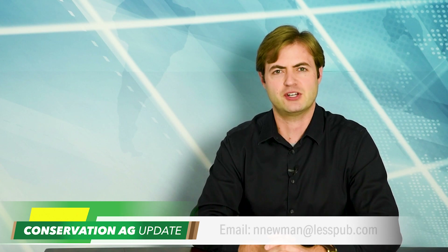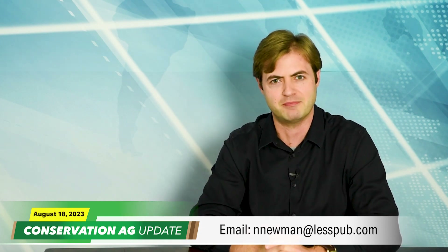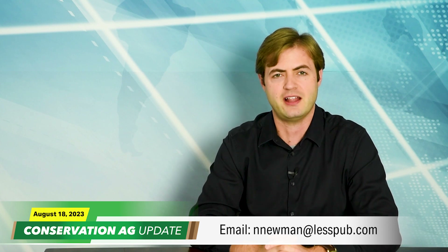That'll do it for today's episode. Story ideas? Send me an email at nnewman@lesspub.com. For all the latest features and headlines, head to no-tillfarmer.com. Thanks for watching Conservation Ag Update. I'm Noah Newman — have a great day.